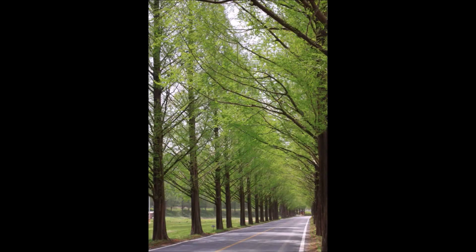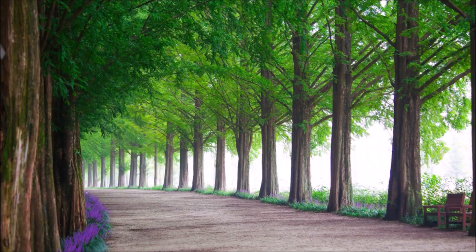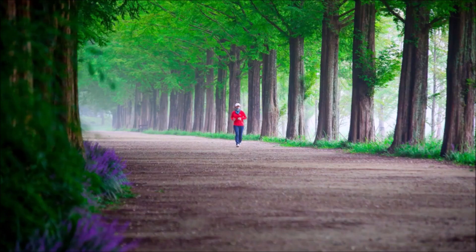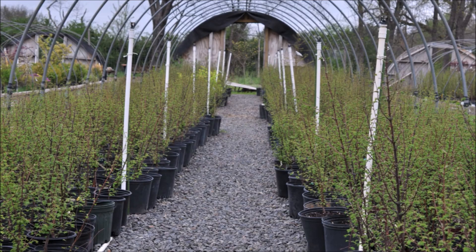The Dawn Redwood is known as the Water Fir in China. So yes, it is a nice wetland plant, and it's a great plant to line a boulevard, a highway, or your driveway — but give it some space because it is a big tree — to make a magnificent entranceway, or it can be used as a single specimen tree in your landscape.